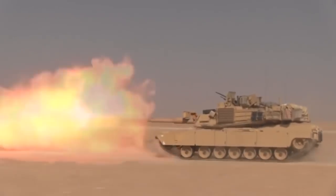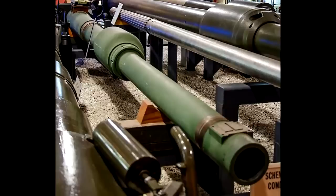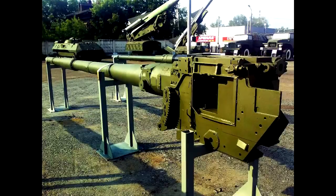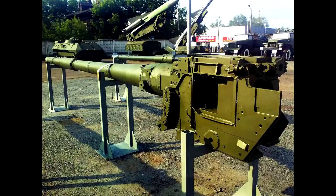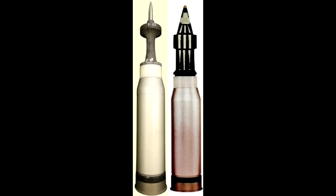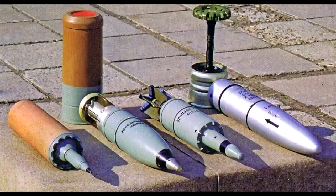Next up is the firepower. M1A2 SEP has the M256 120mm smoothbore gun, which is a license-built copy of the German Rheinmetall 120mm L44 gun but features many improvements over the original German variant. T90A has the 2A46 M5 125mm smoothbore gun, whose main difference over previous versions is a new autoloading system which can house longer APFSDS rounds. M1A2 SEP can fire APFSDS and MPAT projectiles, while T90A can fire APFSDS, HEAT, high-explosive fragmentation, and ATGM projectiles.